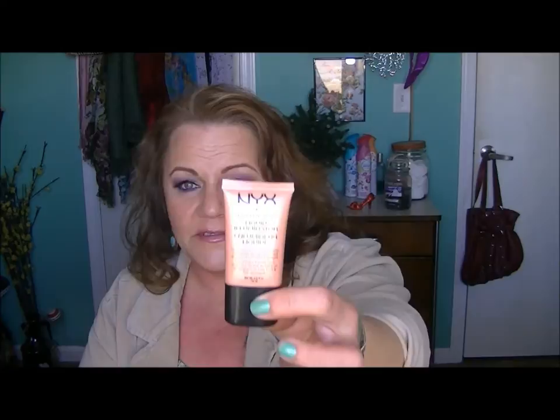I have discovered this stuff here - the NYX Born to Glow. I've got both of them, the golden color and the pink color. Right out of the tube these things don't look like anything you want to put on your face, but you mix these in with a little bit of foundation and they are so pretty. It's not any kind of sparkle that's going to settle in your lines - it's much like the Revlon Illuminate that they came out with a few months back, but comparable in price.